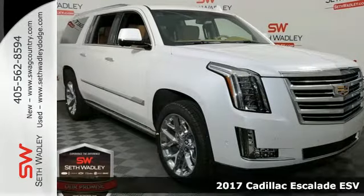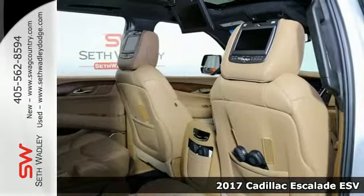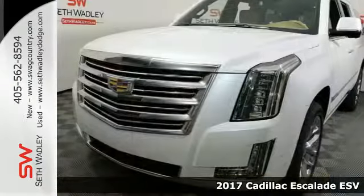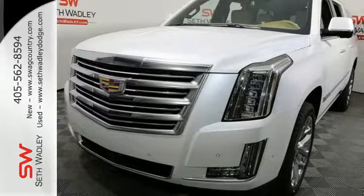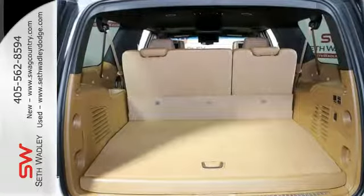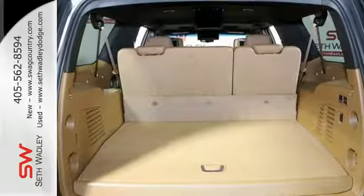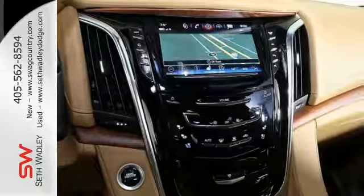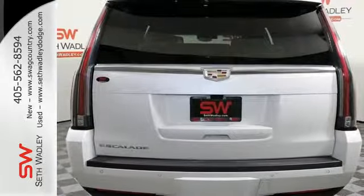It's a 2017 Cadillac Escalade. Iconic presence, functional elegance, purposeful design. It's why driving this Escalade may be the highlight of your day. Beginning with the convenience of the hands-free liftgate and adaptive remote start to the memory package that feels like a warm and familiar embrace, this Escalade welcomes you.